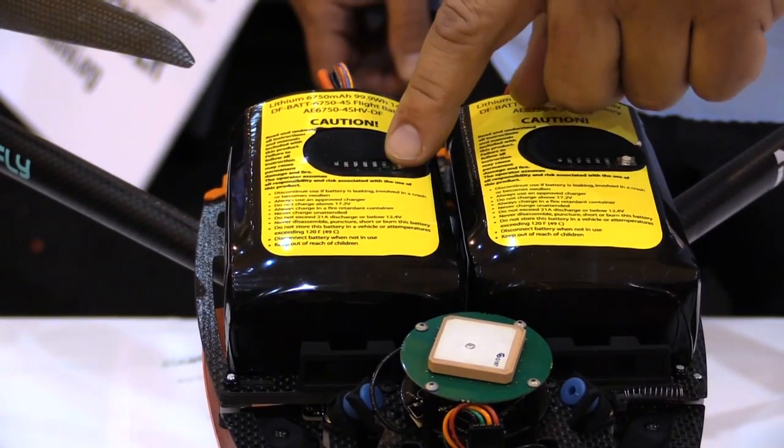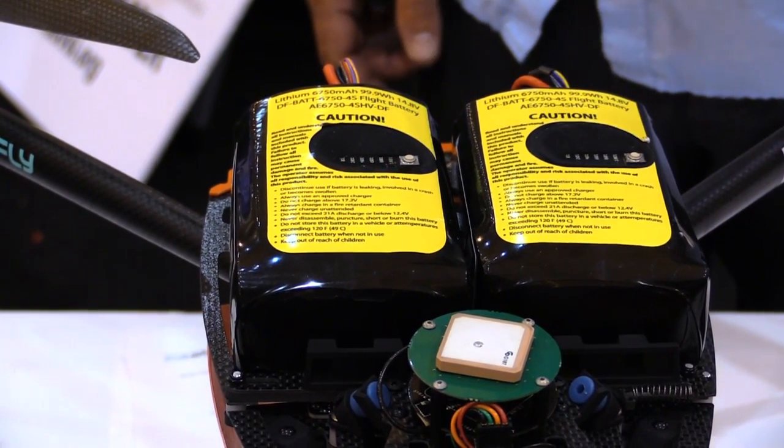A lot of people don't realize this, but if your battery is stored at a higher voltage it actually degrades the battery. You just press the battery to an NFC device and it gives you the complete history — the temperature the battery reached, how many hours are on the battery, voltages, peak curve, and everything like that.